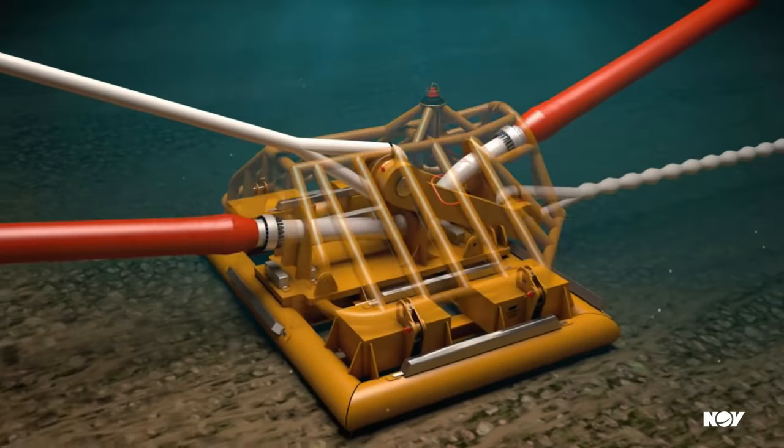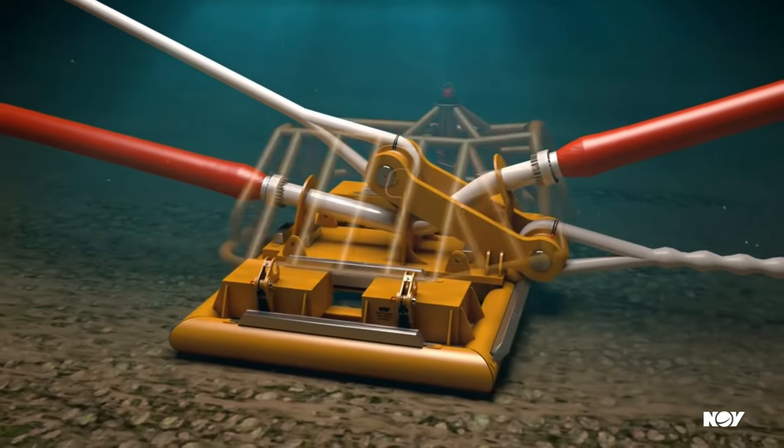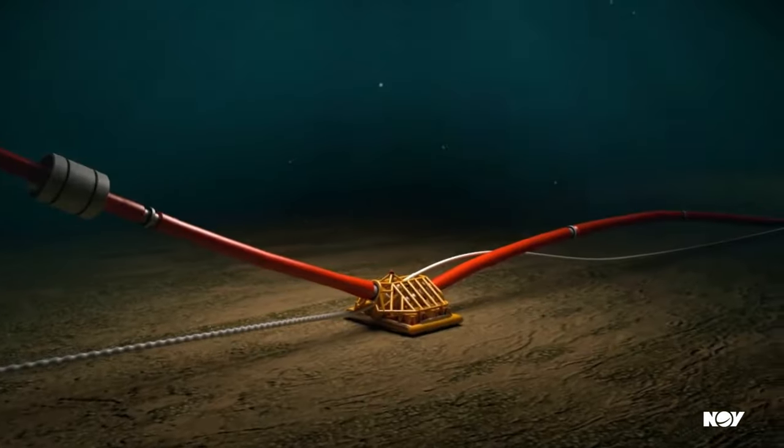Key feature 2: efficiently designed — by reducing the complexity of the mooring infrastructure, SAAL simplifies installation and maintenance, leading to lower operational costs.